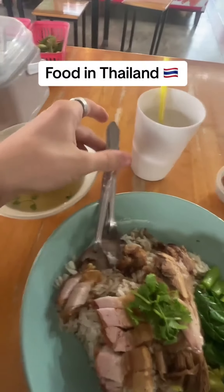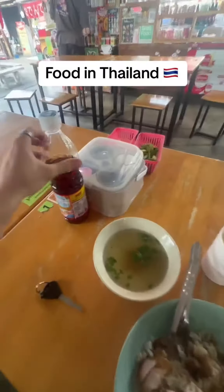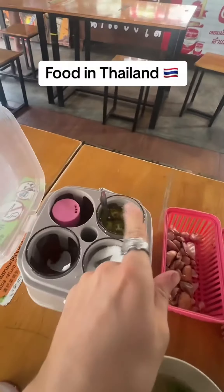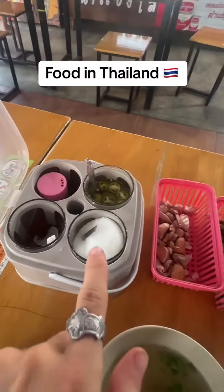You get free unlimited water in most restaurants here in Thailand, so you can just turn around and fill it up. Also a really weird thing — they always give you a fork and a spoon, not a knife and fork, fork and a spoon.